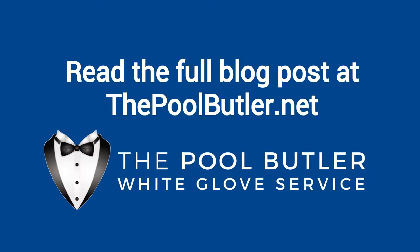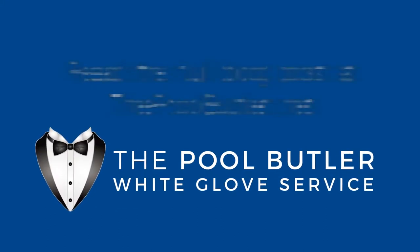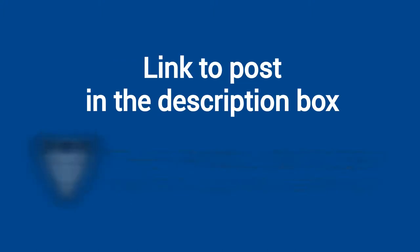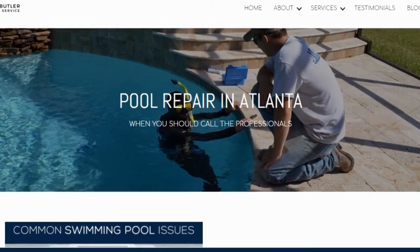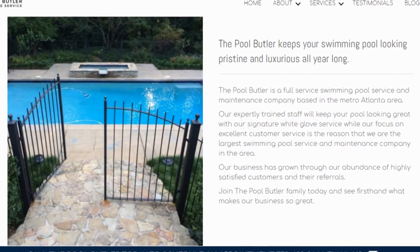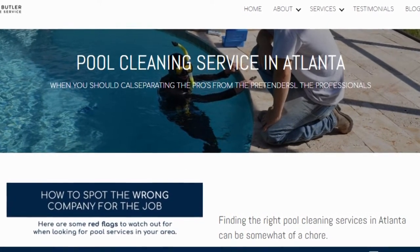You can read the full blog post entitled Understanding the Pool Water Circulation System on our website at thepoolbutler.com. We have a link directly to this post under the video in the description box. In addition to our blog, be sure to check out the rest of the Pool Butler website. We have over six sections dedicated to helping you learn more about us and why we are the absolute best choice for all of your swimming pool maintenance, cleaning and repair needs in Atlanta.